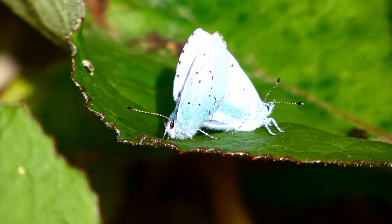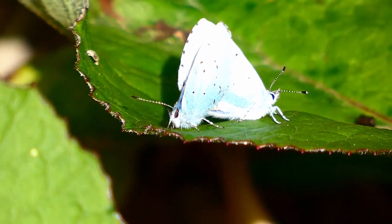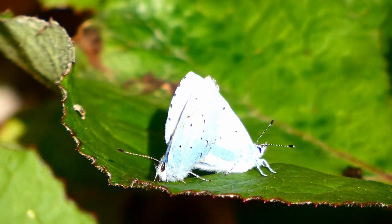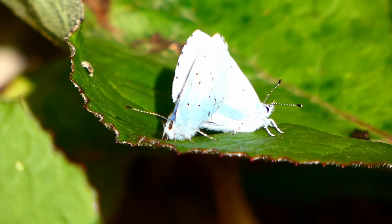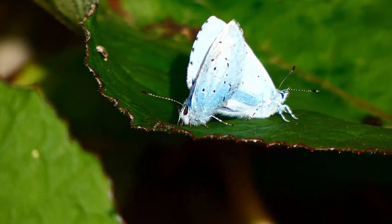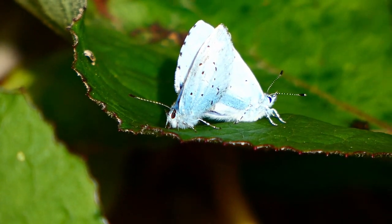Although they have the name holly blue — which is a pretty great name — and although they do lay their eggs on holly leaves, they mostly lay their eggs on ivy. That's their preferred food plant.